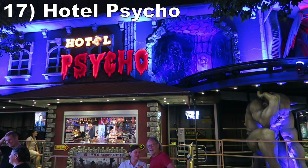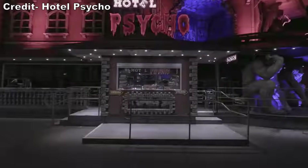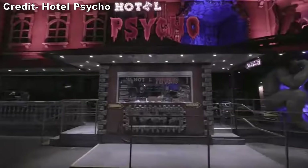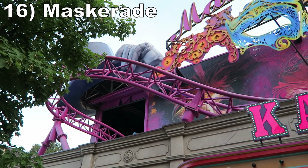#17 Hotel Psycho. This was a pretty good dark ride. Like Geisterbahn, this one had several scenes that got super close to you. But the animatronics and effects in this one were better and more modern. I also liked how the vehicles could rotate and how the ride used multi-directional sound to heighten the frights.